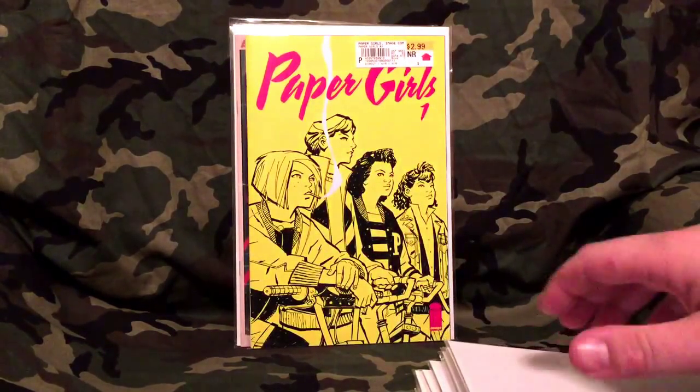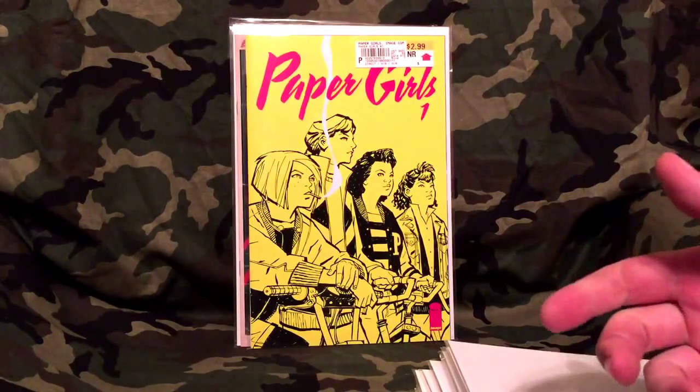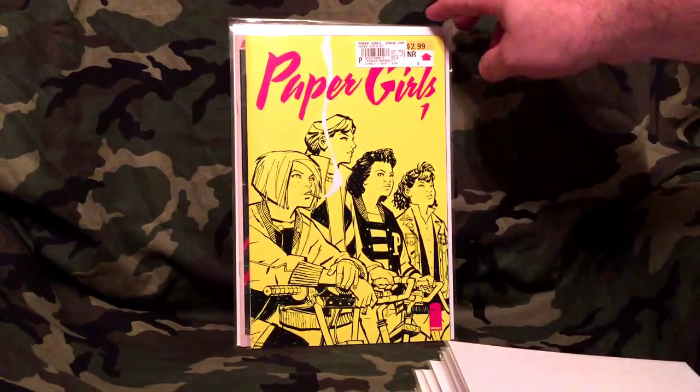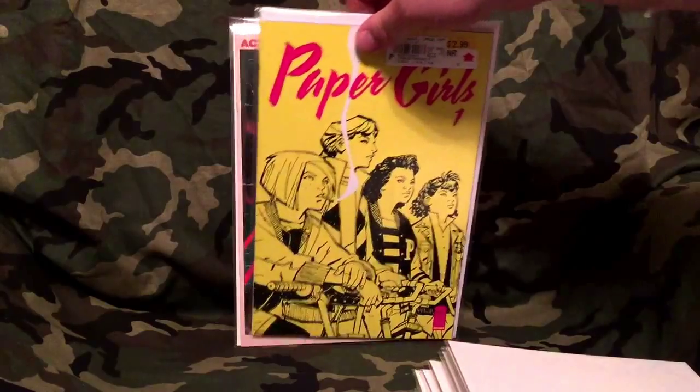Paper Girls — I know nothing about this other than what We Love Comics said. He suggested probably getting this one. It is a beautiful cover — it's by Image Comics, it's only $2.99, so take the risk.